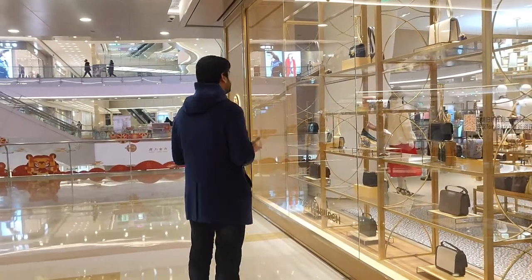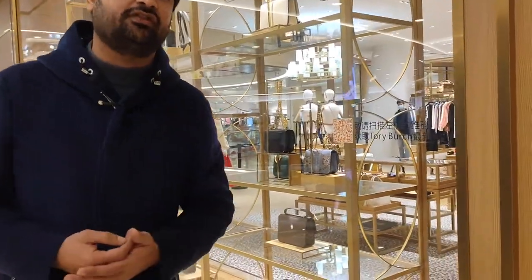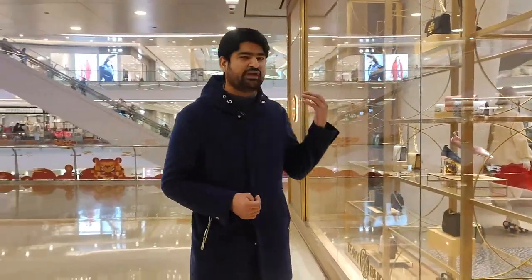Now I am beside Tory Burch, which is a very famous brand for leather products. They have many kinds of leather bags and shoes. One distinctive feature is that they use silk fabric for the decoration and corners of their products. They also use velvet fabric to make shoes. In cartoons and history we've seen queens wearing velvet shoes — Tory Burch is very famous for these kinds of products.